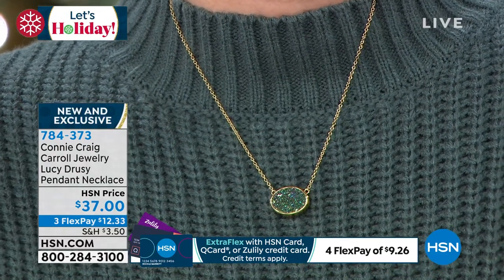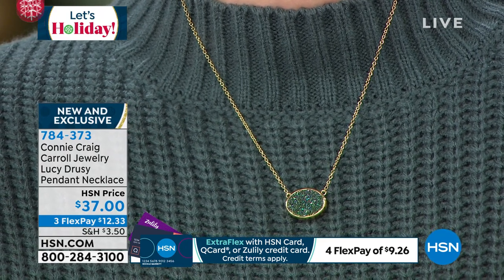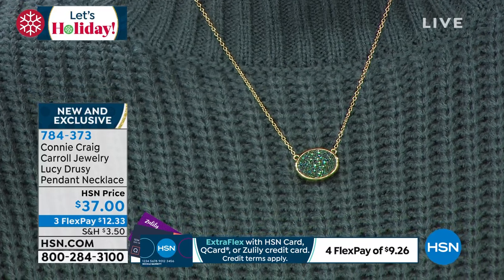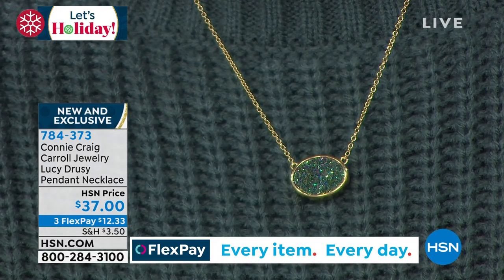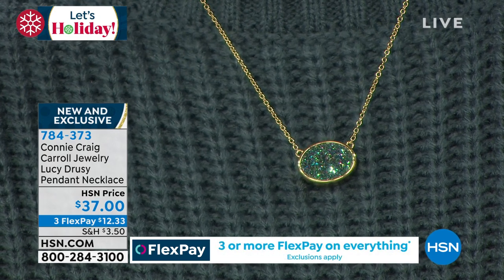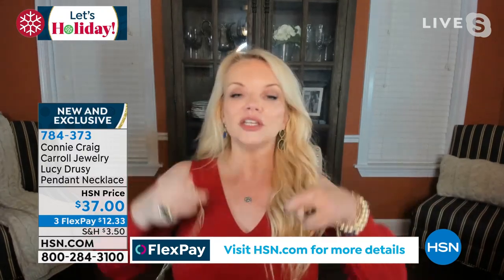There was an article in a major style magazine with a top 10 list of holiday gifts — a druzy pendant was in the top 10. The ones they were showing weren't $37. We are right on trend with the hottest look. Because it goes 18 to 20 inches, it's the ultimate layering piece. You could cinch it up and layer it with a paper clip chain, a longer rope, or a balletza chain for multiple looks.